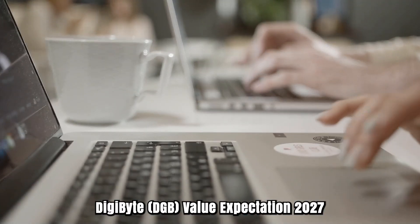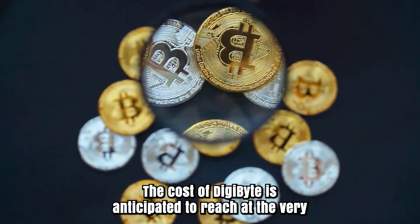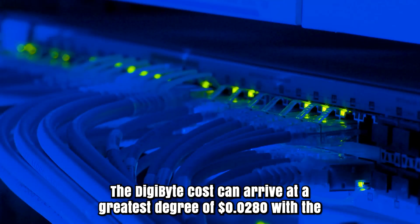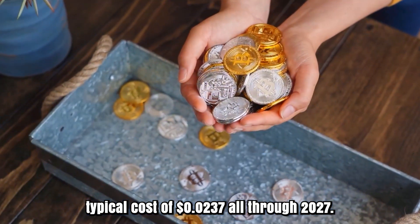Digibyte DGB Price Prediction 2027: The cost of Digibyte is anticipated to reach at least a level of $0.023 in 2027. The Digibyte cost can reach a greatest level of $0.028 with the average cost of $0.0237 throughout 2027.